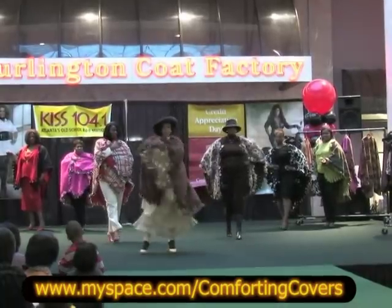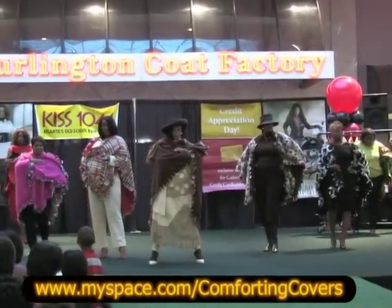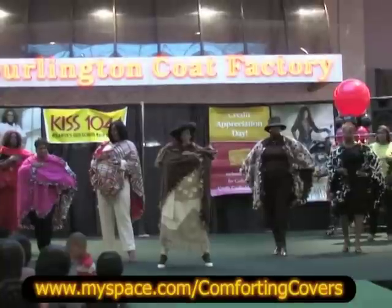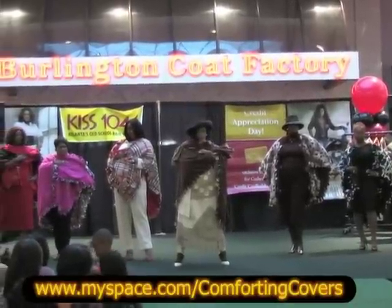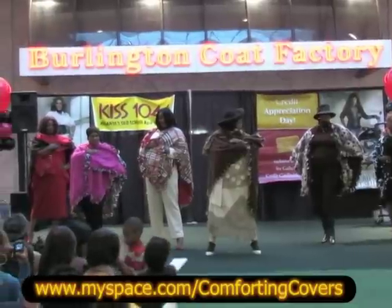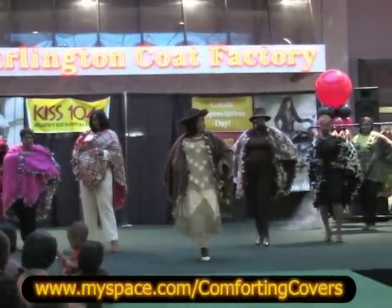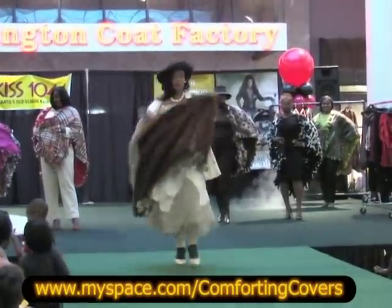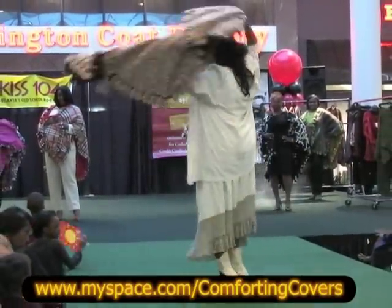Oh yeah, they are working it! Give them a hand, ladies and gentlemen, give them a hand. And would you check out her shoes — have mercy!